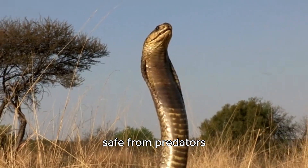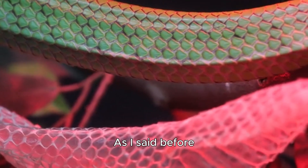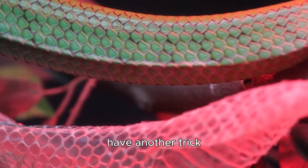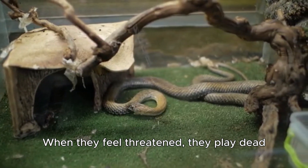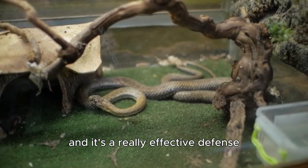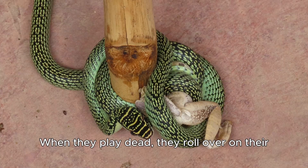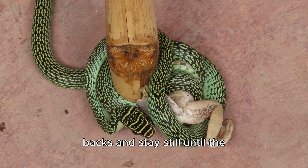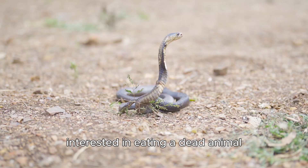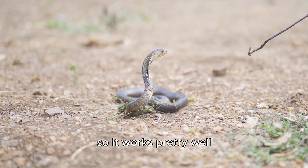Now let's talk about how they stay safe from predators. Their bright colors help keep predators away, but they also have another trick. When they feel threatened, they play dead — this is called thanatosis, and it's a really effective defense mechanism. When they play dead, they roll over on their backs and stay still until the predator goes away. Most predators aren't interested in eating a dead animal, so it works pretty well.